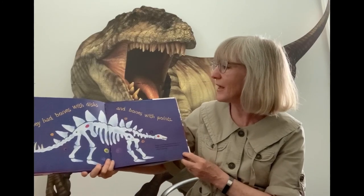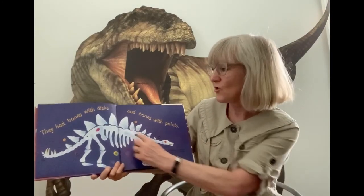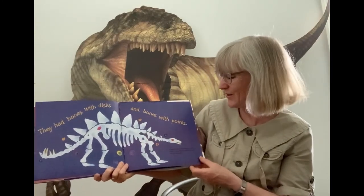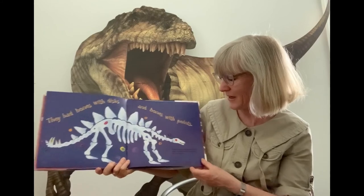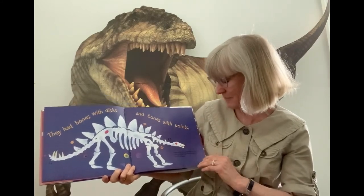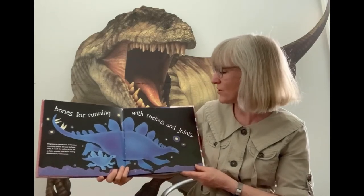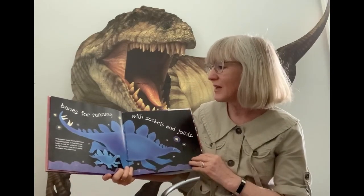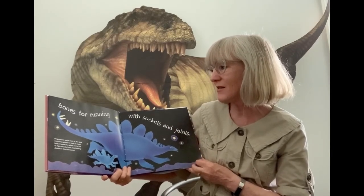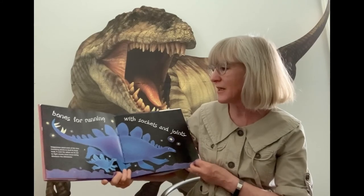Dinosaurs had bones with discs and bones with points. Do you recognize this one? This is the Stegosaurus — he had pointed bones on his back and a small head, and he spent most of his time munching plants to feed his huge body.